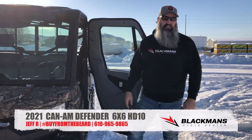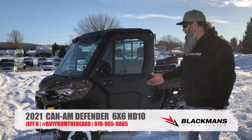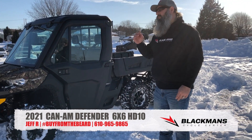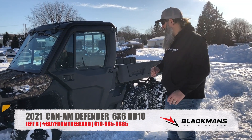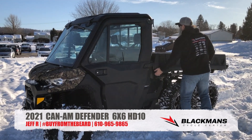Just out here taking this 6x6 for a rip — what an impressive machine. So 6x6, 6 axles — not two-wheel drive, not four-wheel drive, but six-wheel drive with this impressive six-foot bed with a hydraulic assist.